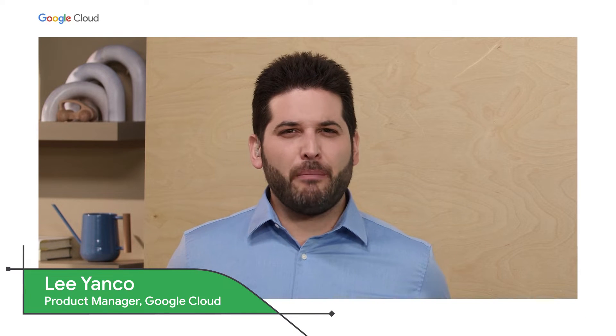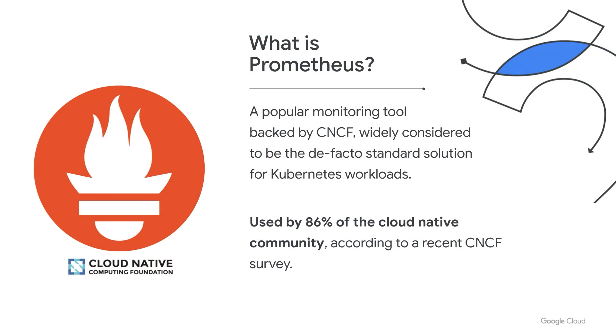Why Prometheus? Basically, if you ask anyone how do I monitor Kubernetes, the answer is almost always Prometheus. They go hand in hand. They were the first and second products graduated from the CNCF incubator, and according to a recent CNCF survey, 86% of their community uses Prometheus. It's simply the standard.